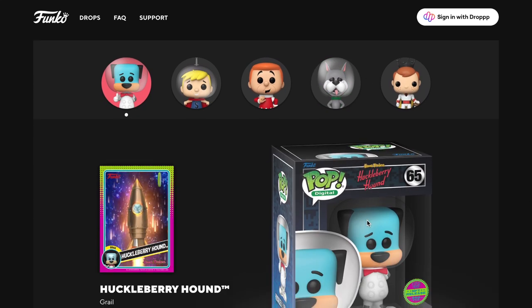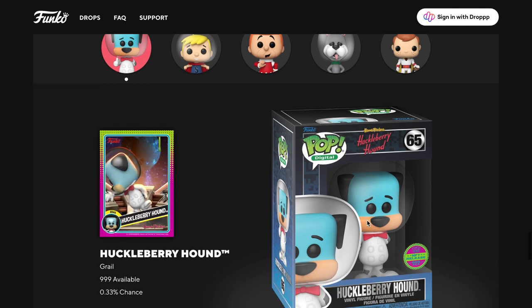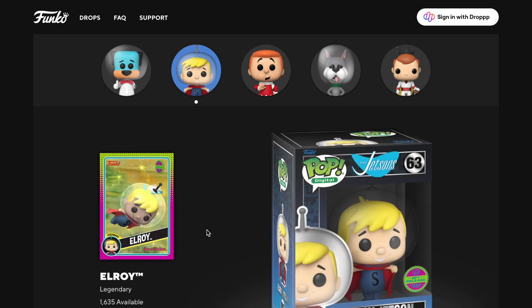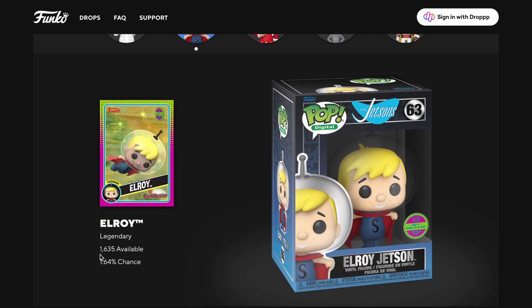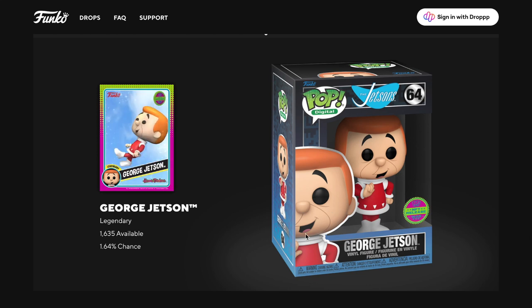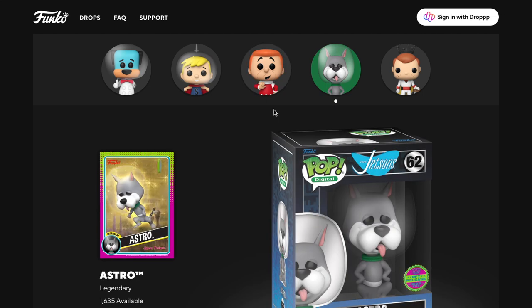Let's look at what you can get. The grail is the Huckleberry Hound, limited to 999 pieces with only a 0.33% chance of getting it. I wonder if they'll do a clear version - I love it when they put heads inside clear things. Elroy is a legendary with 1,635 available. Then there's George Jetson, also a legendary - I love the Jetsons, they look really cool. There are 1,635 available with a 1.64% chance of getting them.